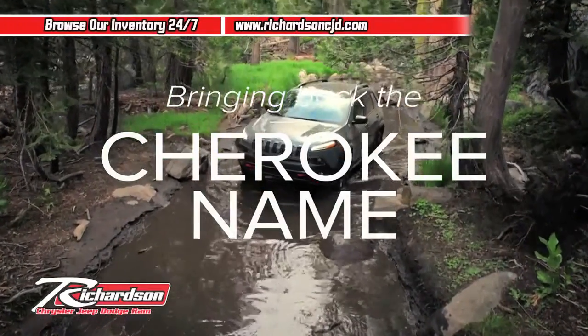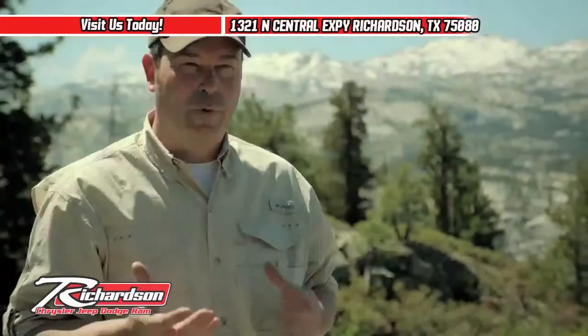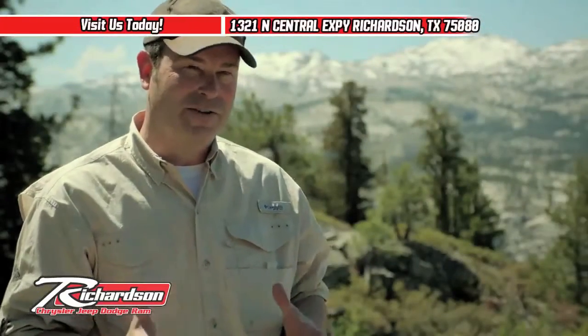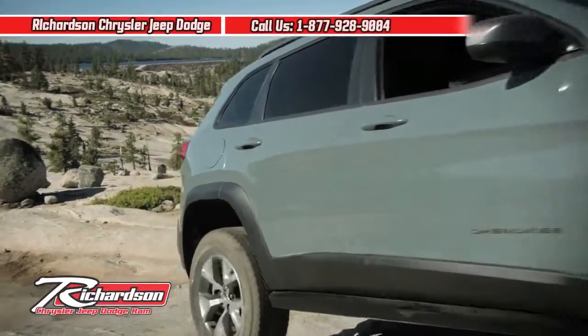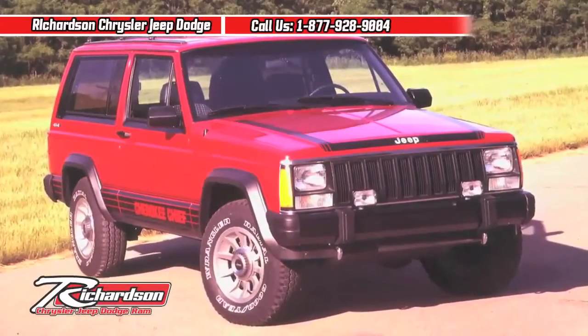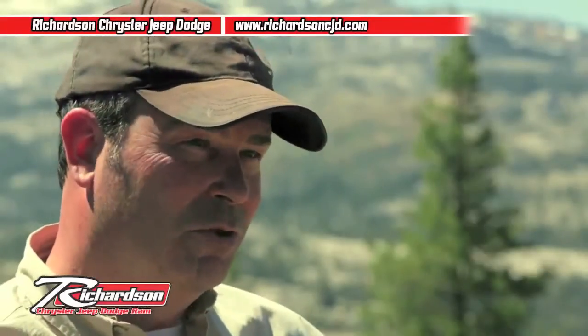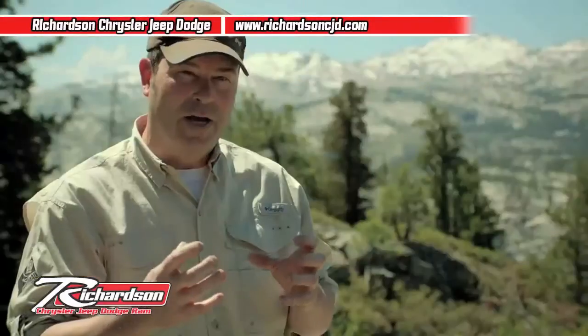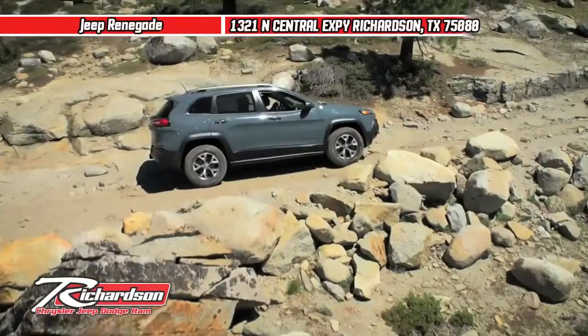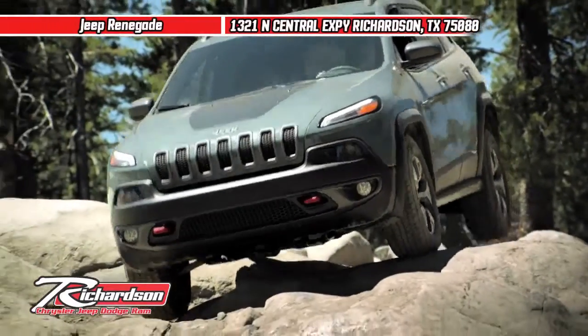Actually, behind the scenes, we went back and forth on calling this vehicle Cherokee. I was a big proponent to do that, to call it Cherokee — we own that name, it's ours, and this vehicle deserves it. When that original Cherokee came out, the XJ in 1984, that was a pretty radical vehicle for its time. There was a vehicle previous to that that was larger, and this was shrunk down, squared up, and that in itself was a real radical departure. I think this new Cherokee is an even more radical departure, and that's fine.